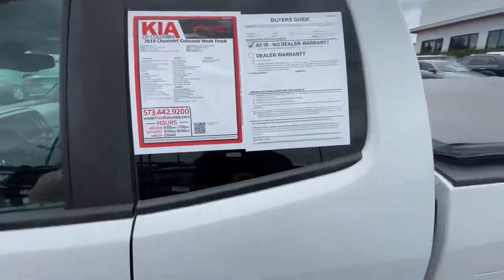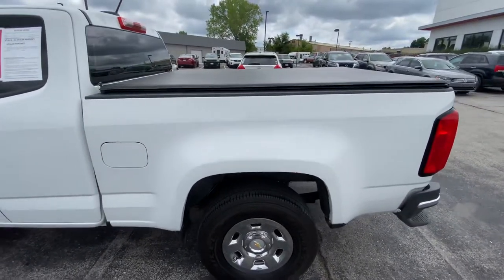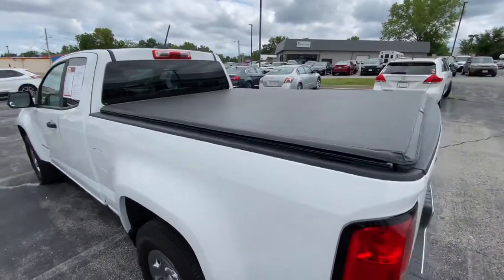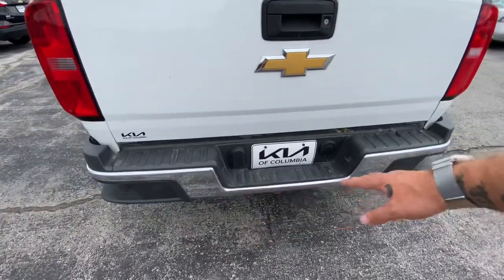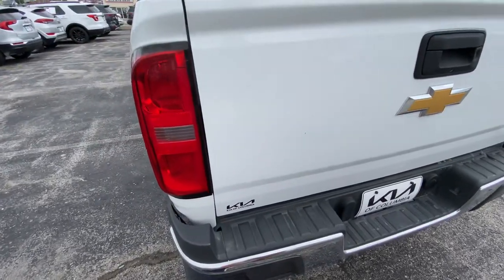Feel free to pause to check out any information you need. The fuel door is on the left. You get a slightly longer bed because of the extended cab. It comes with a nice soft top roll-up tonneau cover, and there's a backup camera. No towing equipment is recommended with the four-cylinder, but you get some nice footsteps to get up onto the bed.